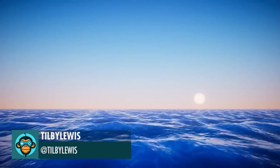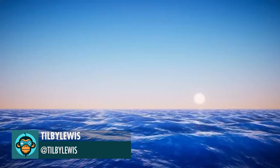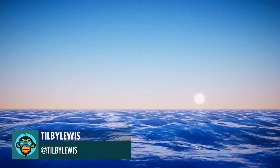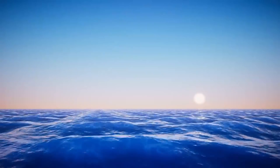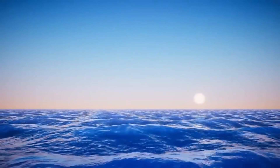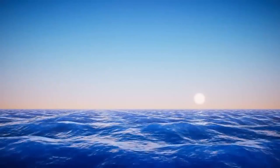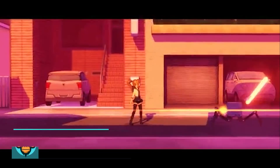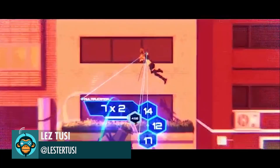Watershader work in progress by Tilby Lewis. Finally, new Math Attack VFX by Les Tusi.